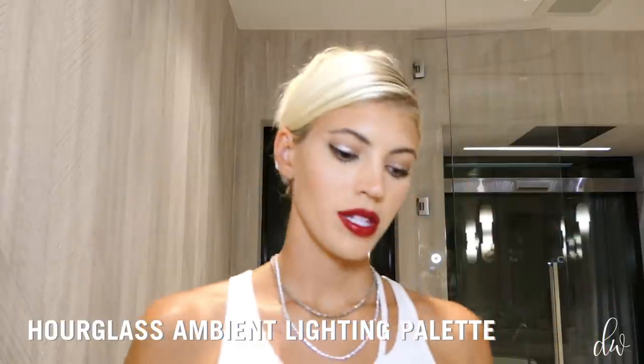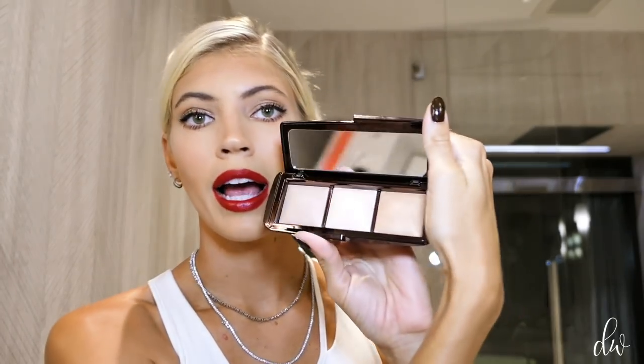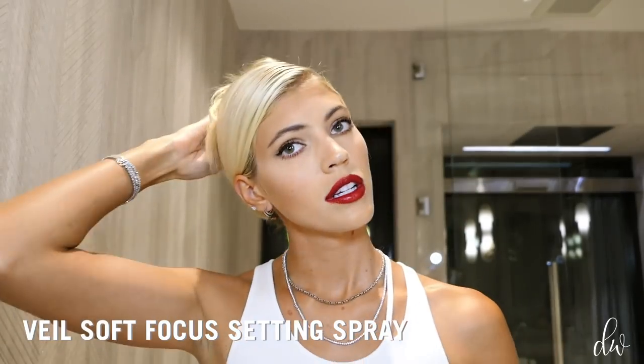Last step: I want to use this Dim White, Incandescent Light, Radiant Light Ambient Lighting Palette — it has three highlighters. I just want to use the super bright one in the middle for a final highlight under my brows. Then the Veil Soft Focus Setting Spray, which really helps finish the whole look off. Take my hair down, fluff it up a little. And that, my friends, is my evening look — my final look.